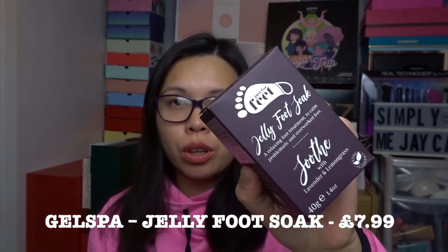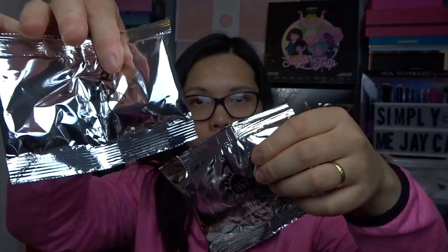The next one is from Just For Feet: a jelly foot soak — a relaxing foot treatment for problematic and overworked feet, soothed with lavender and lemongrass, 40 grams. I'd seen this in a previous Glossy Box but never received it, so I'm really curious to try it. The benefits include: soothes tired aching feet, helps with athlete's foot, combats fungal issues, eases foot odor, natural eczema treatment, vegan friendly, and safe for diabetics. There's a step one and step two with instructions included.